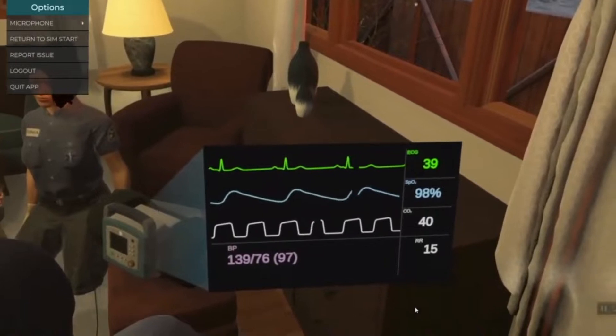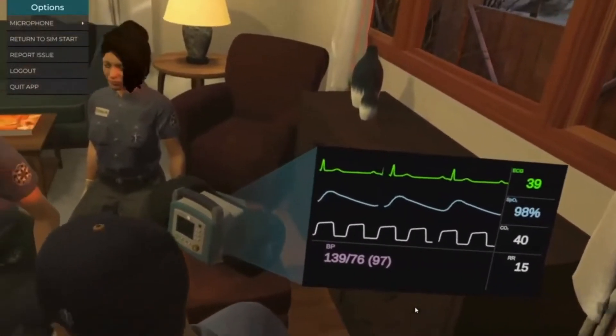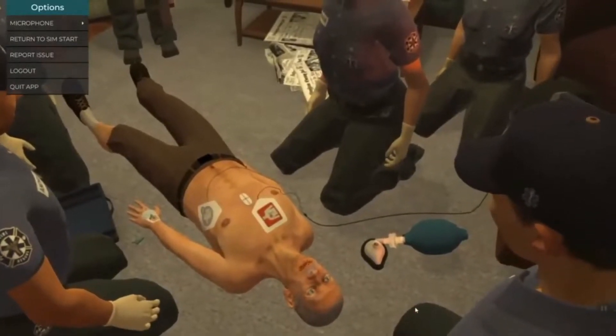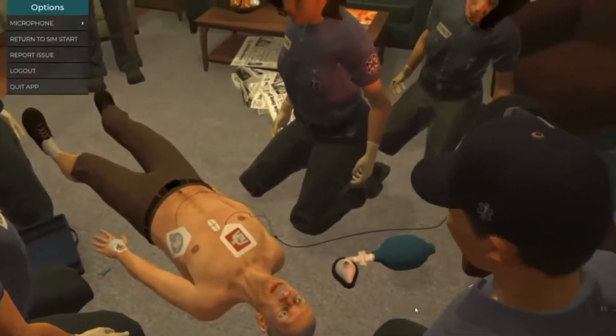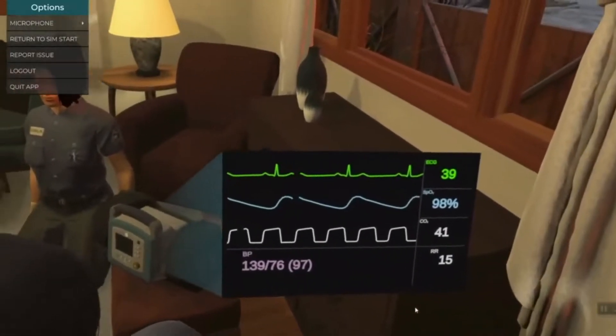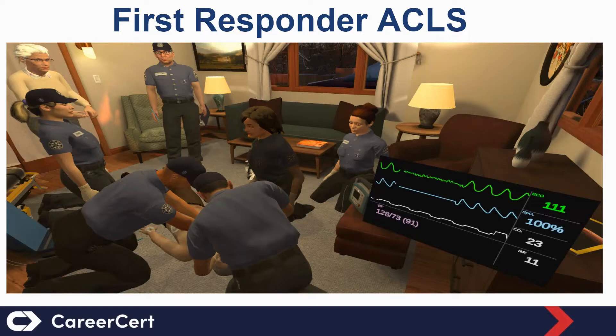Should we give atropine? Sir, how are you feeling? Patient: I'm feeling pretty good. Actually, I don't feel bad at all. As you can see in the video, the learner was given immediate feedback from Aaron regarding the dose of adenosine. So let's skip ahead a few minutes and see how the call is progressing.